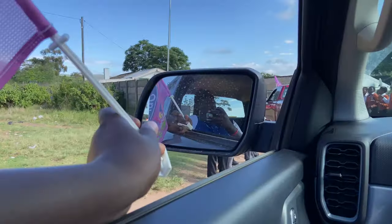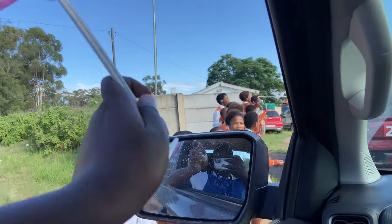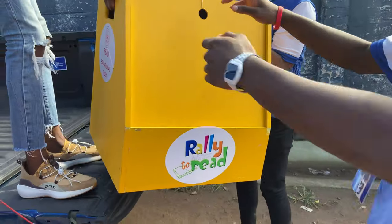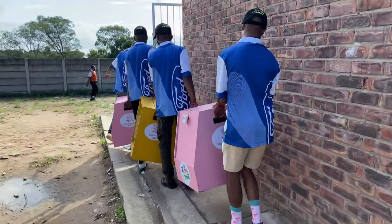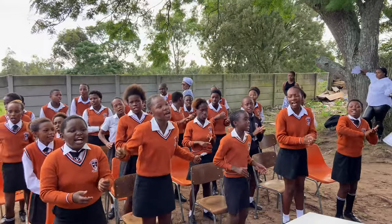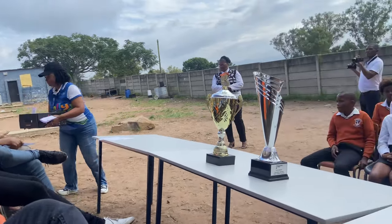And that's our lead car — the new Ford Everest. We are leaving the Rockland School in the Eastern Cape.